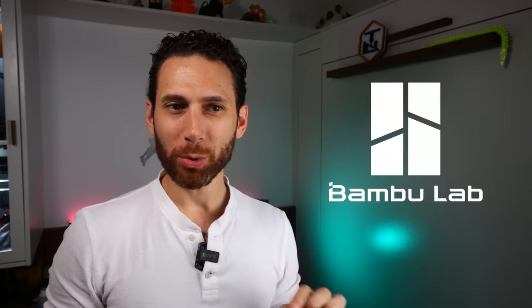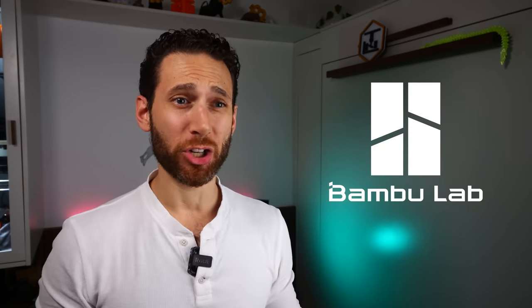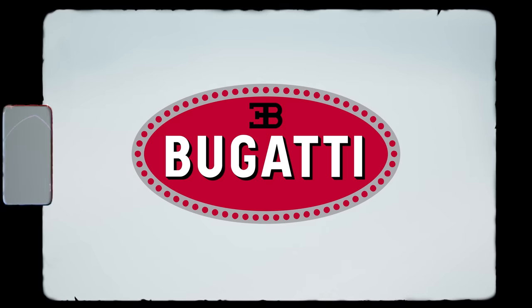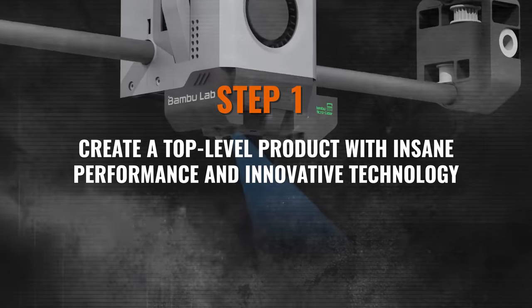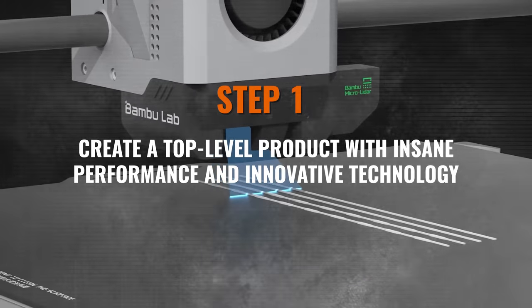It's a playbook that has worked time and time again by brilliant entrepreneurs all the way up to Elon Musk. In fact, I think that Bambu Labs is using the same strategy as Tesla, Bugatti, and McLaren. So here's the playbook. Step one: create a top-level product with insane performance and truly innovative technology for only the select few people who can afford it. Sell it at cost or even at a loss.